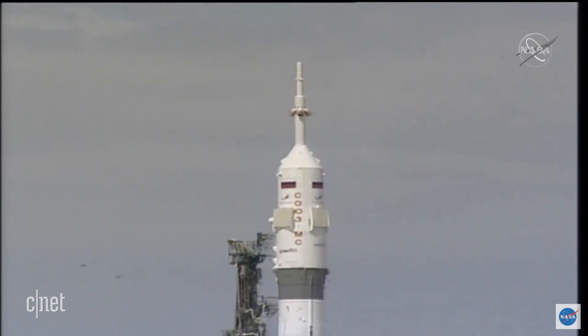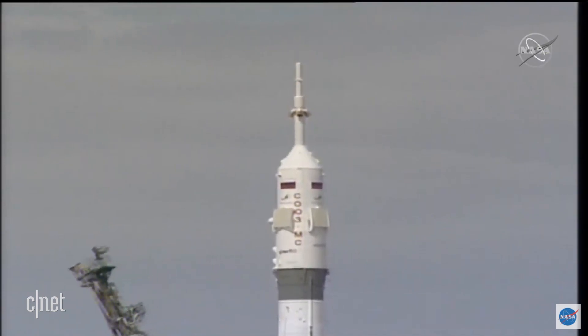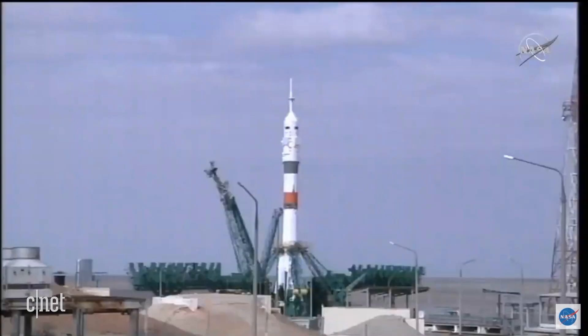Confirm, face to ground and we see that first umbilical tower separating — that means we're 35 seconds away from launch. And there goes the second tower, so we are 15 seconds away from launch.